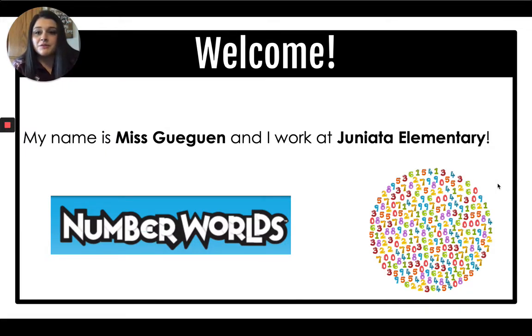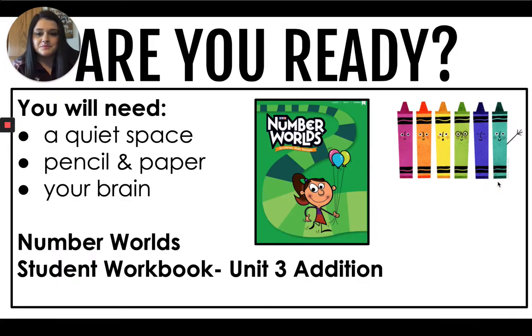I'm really looking forward to working with all of you this week. Before we start, let's make sure we are ready to learn. We will need a quiet space, pencil and paper, your brain, and your Number Worlds workbook. Make sure in the top right corner it says Level D, Unit 3.